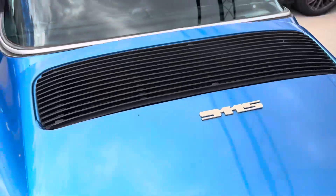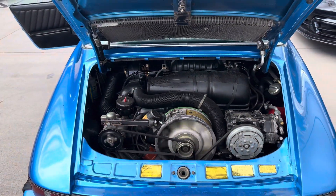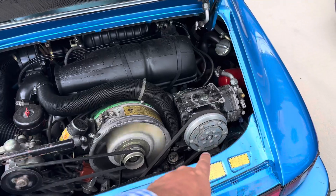Then around the back here — 911 S logo. There's the motor. Sounds great. Air conditioning compressor over here.